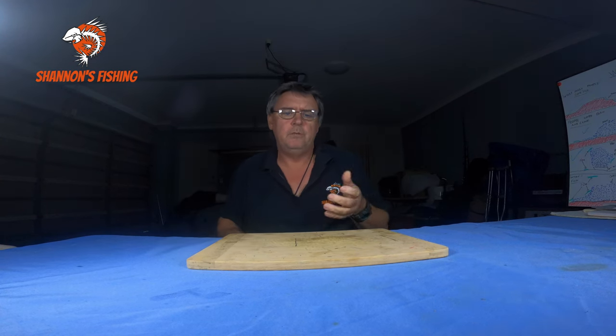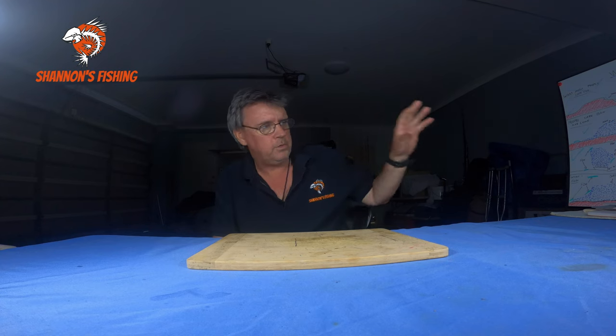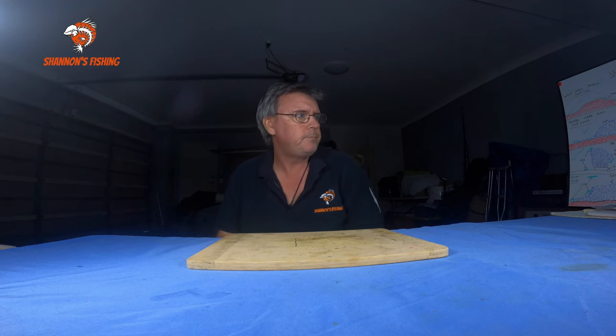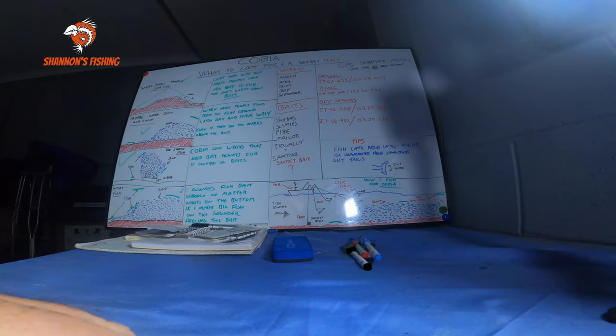Welcome back guys. Today we're going to get straight into it — I'm going to do a talk on cobia, how I personally find cobia here off the coast. There's a few big ones starting to kick around, the whales are starting to show up. I've already got one — about 40 pounds or so, a nice fish — and we lost a couple of bigger ones. In the shop, a few guys have been asking how and when to chase cobia, so I've got the old trusty whiteboard over here.